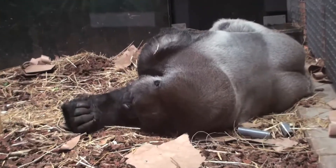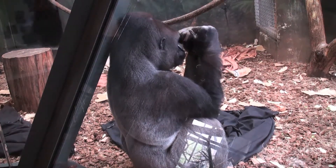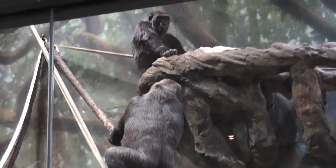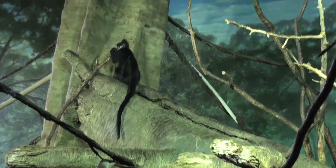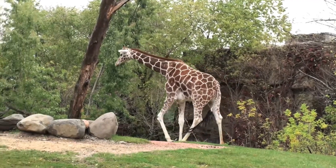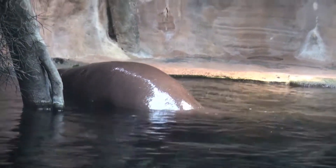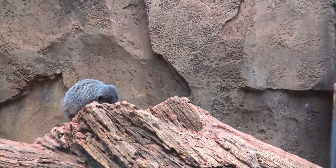Some of our most popular attractions include our Regenstein Center for African Apes, which is home to two troops of chimpanzees and gorillas. It's won numerous awards as the best ape exhibit in the country. We also have our African Journey exhibit, which features giraffes, pygmy hippos, meerkats, aardvarks, and a whole host of African wildlife. You feel like you're really immersed in an African experience.